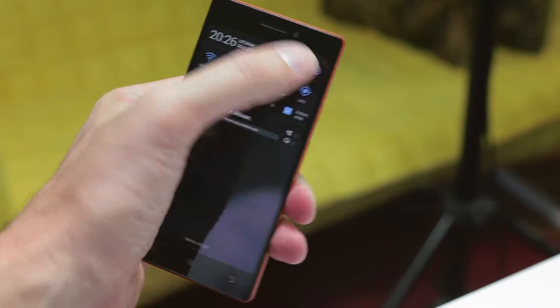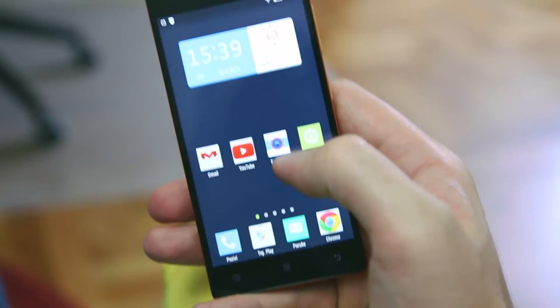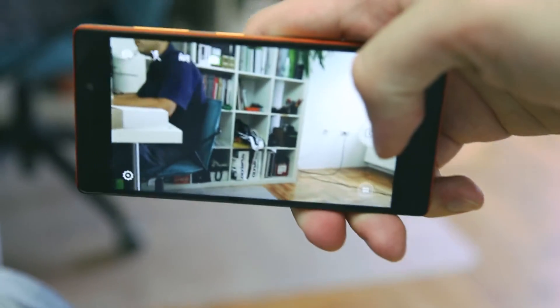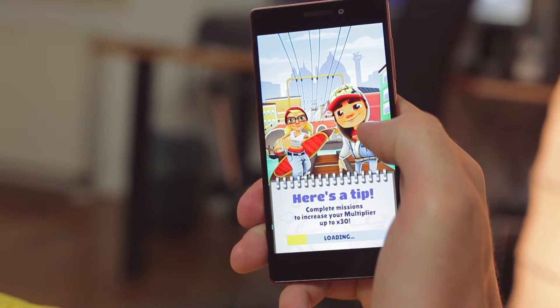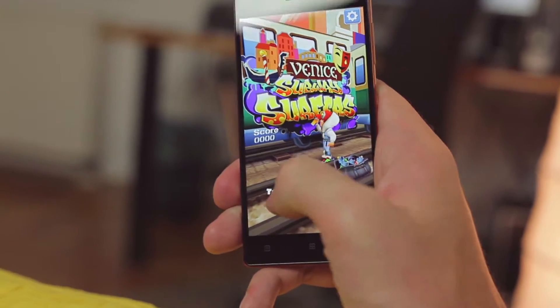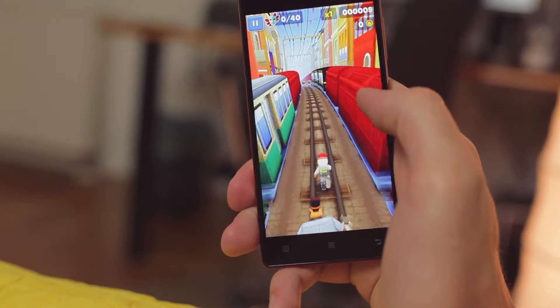Applications also run pretty smooth. It takes about a second to start up the camera application. I think the Vibe X2 is pretty solid regarding how fast it is — it's not the ultimate top model range, but it's pretty good, almost like the high-end devices.